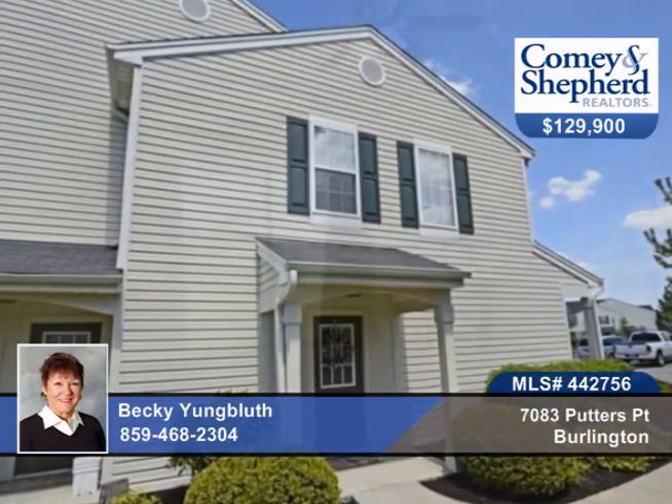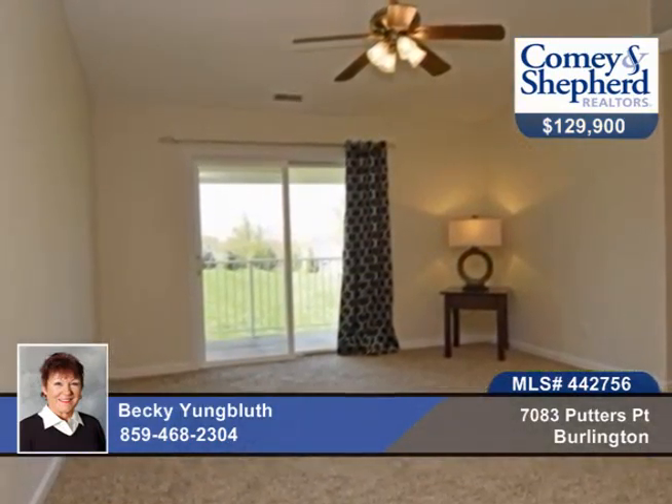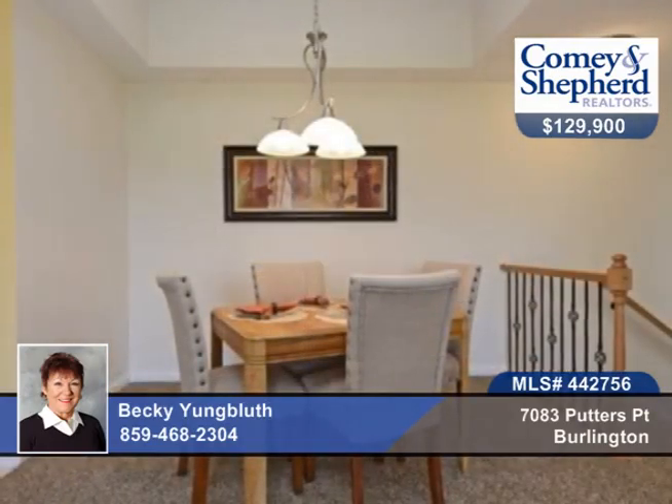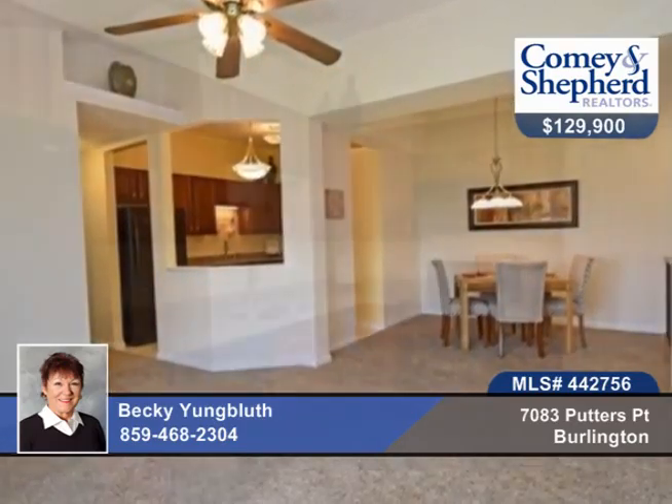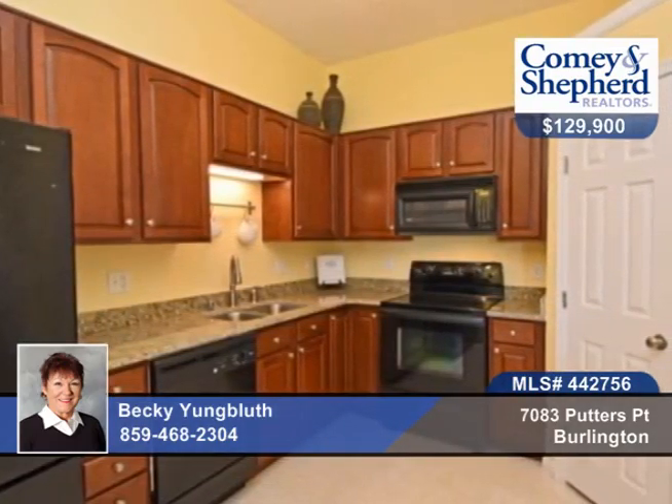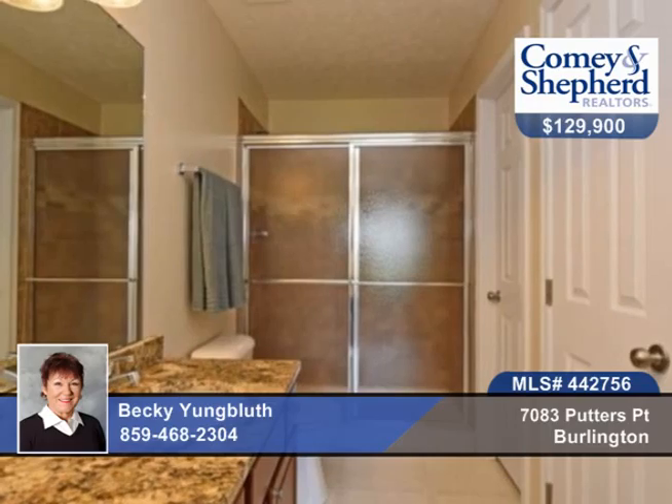Wait until you see all the new upgrades in this end-unit cottonwood model that offers three bedrooms and two baths. There's a nice eat-in kitchen with granite countertops, granite in the baths, gorgeous custom tile in the master shower, and all new carpet and paint throughout.